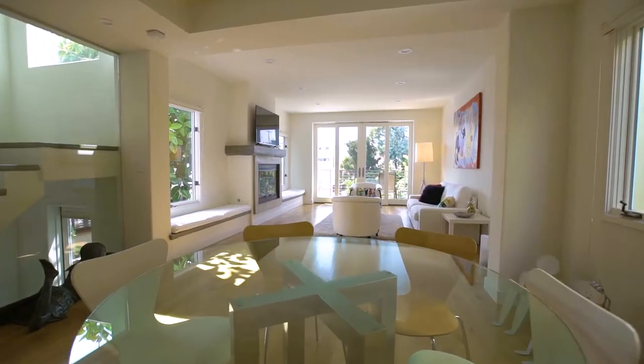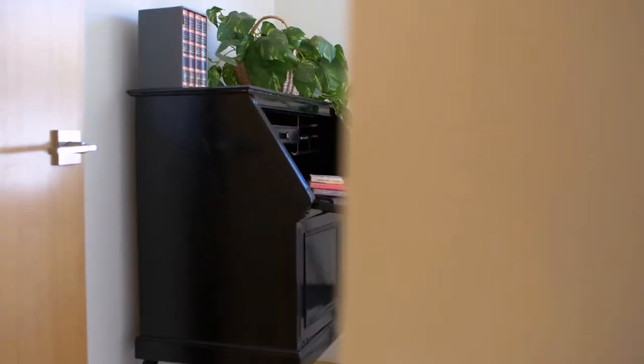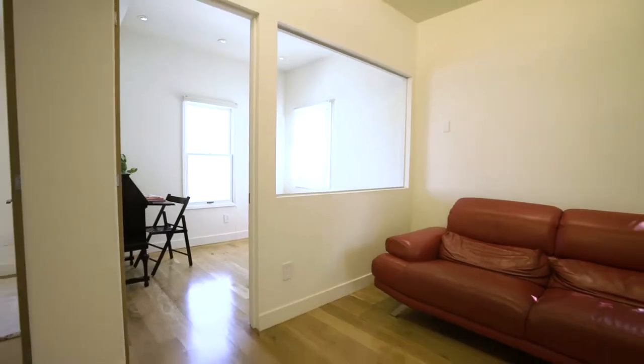This home has been designed to fit the lifestyle here in Venice. It has two little private offices in there, so it's a perfect work-from-home home here in Venice Beach, California.